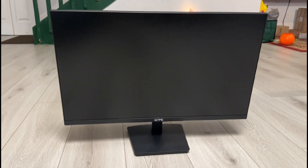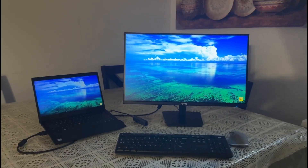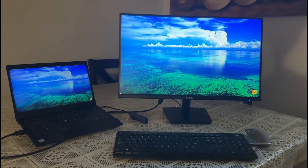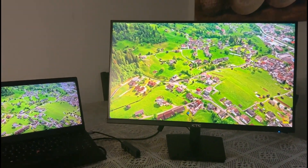If you're in the market for a versatile and high-performing monitor, the KTC 27-inch QHD monitor is definitely worth considering. With its crystal clear visuals, eye comfort features, and reliable warranty, it's a product that stands out in its category.